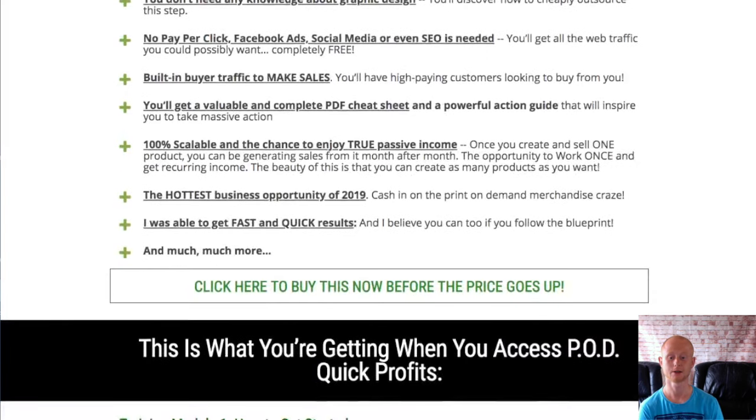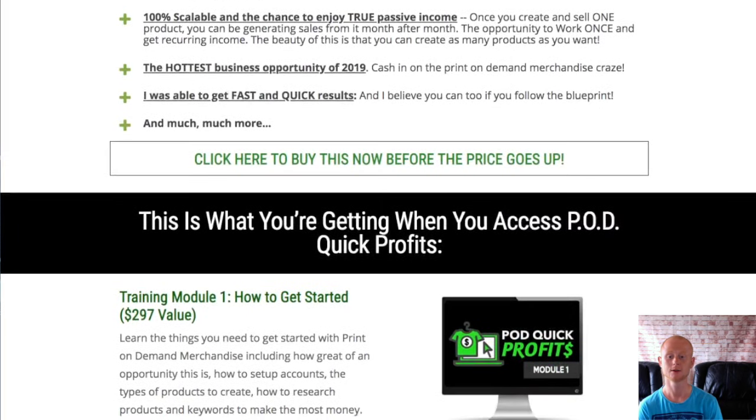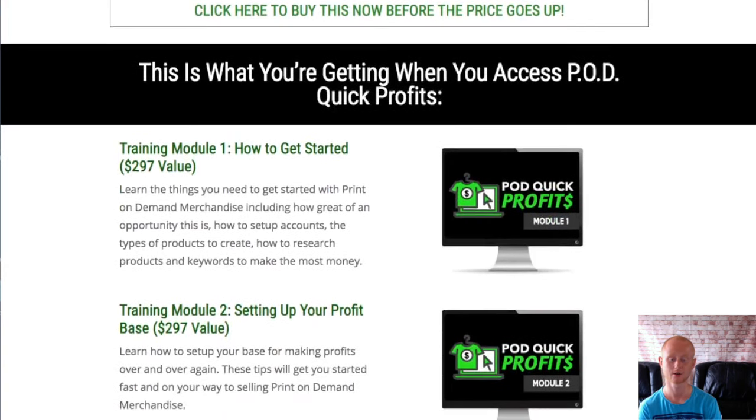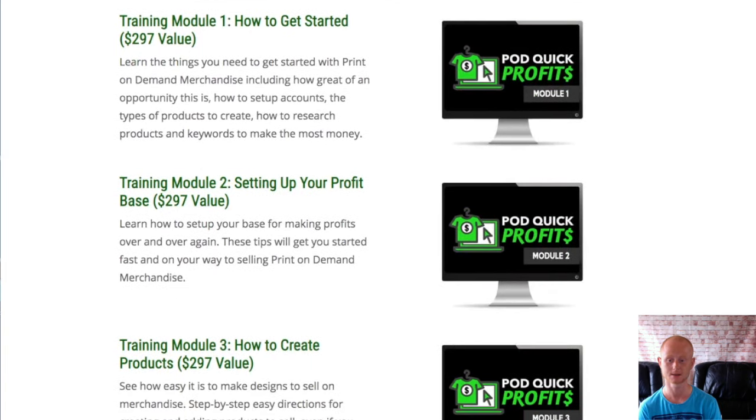This really is a great print-on-demand training course that is going to show you how to set up shop so that you're in profit fast, and all for a very low one-time price of $7 rising to $17 over the launch period on a dime sale.